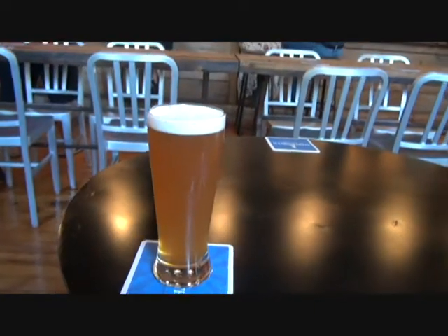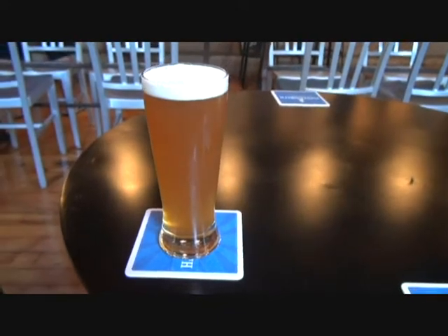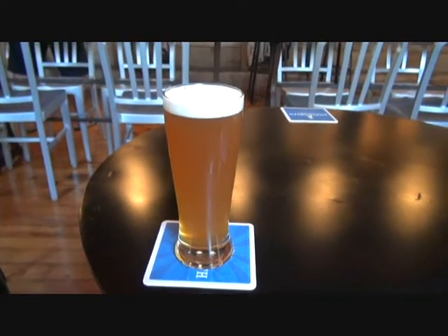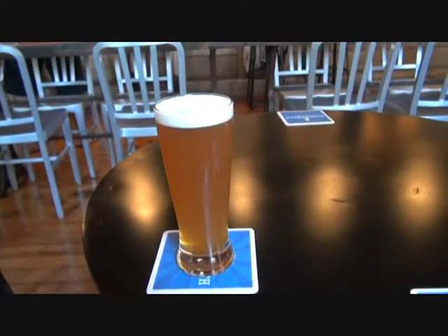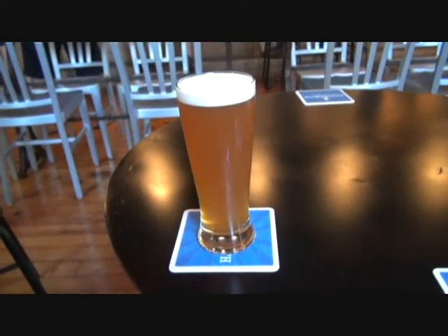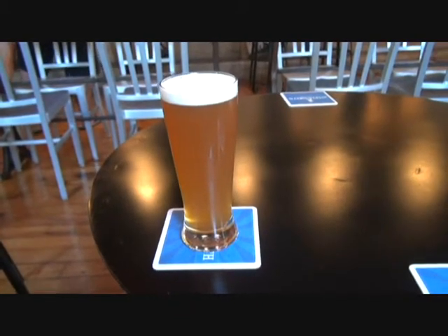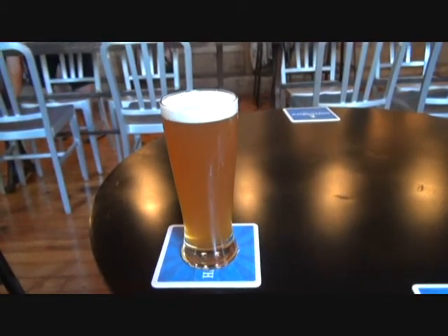I just had the barrel-aged breakfast porter from Indie Ale House, so I'm excited to try this. Jay Fisher did an amazing job with his original breakfast porter — the barrel-aged brought out all the right flavors, so I'm really excited to try this.